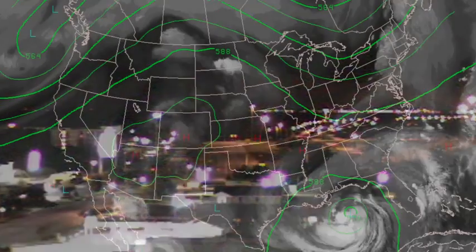Up the road a bit, that's the Daphne SkyCam on the eastern shore of Mobile Bay. Off in the distance you can see the Interstate 10 Bayway lights. Things there are quiet for the moment.